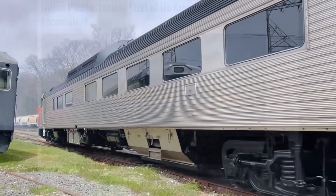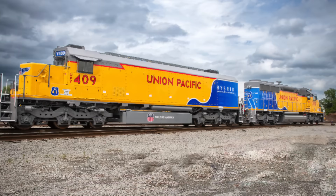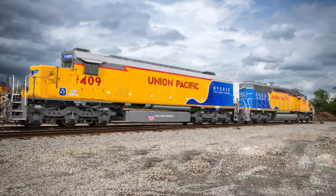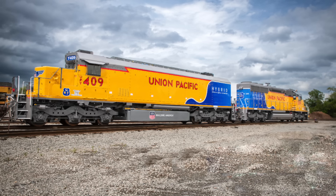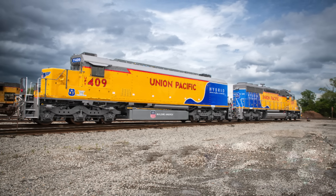On April 29th, Union Pacific's new ZTR battery electric locomotives were shown to the public for the first time. Operating as one battery electric locomotive and one traditional diesel, this hybrid dual will be tested in yard duty, where Union Pacific will determine whether battery electric is viable or not. As I've said many times, it's nowhere close to traditional electrification.